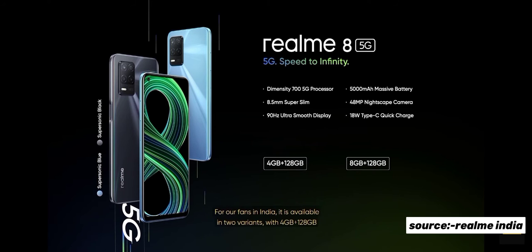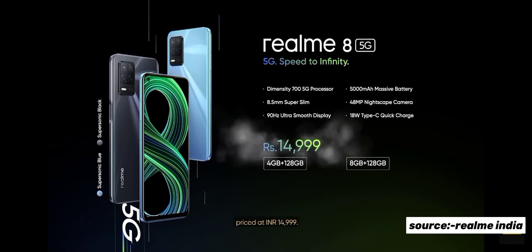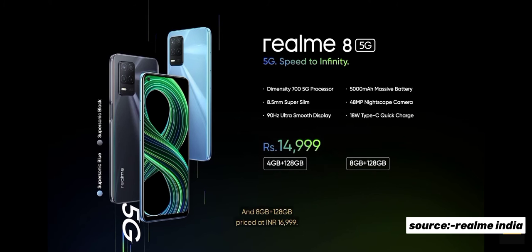For our fans in India, it is available in two variants: 4GB + 128GB priced at Rs. 14,999, and 8GB + 128GB priced at Rs. 16,999.